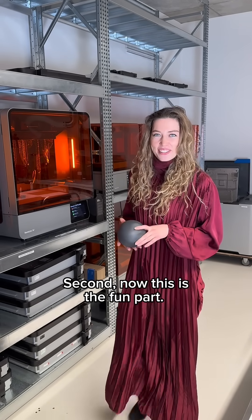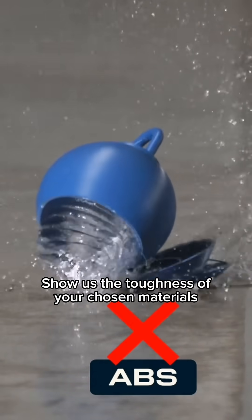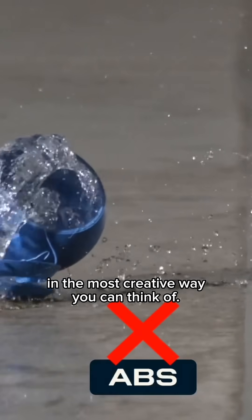Second — and this is the fun part — smash it and destroy it. Show us the toughness of your chosen materials in the most creative way you can think of.